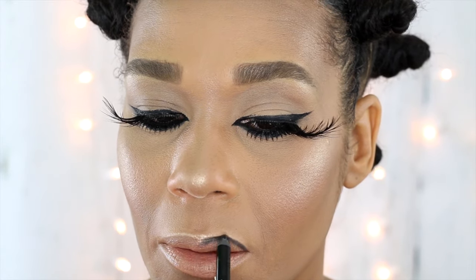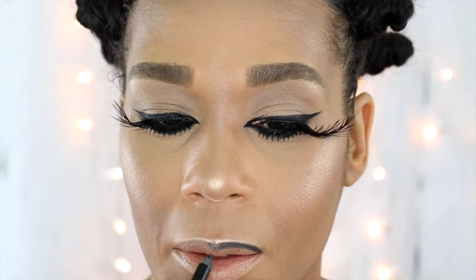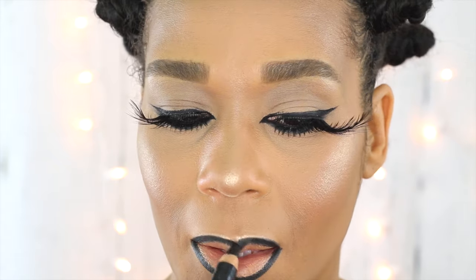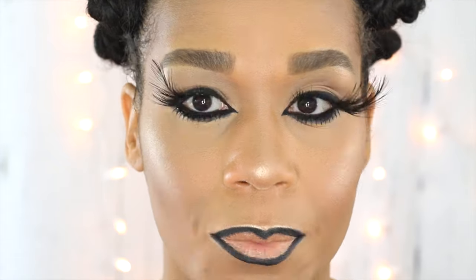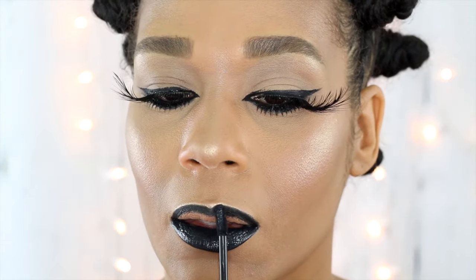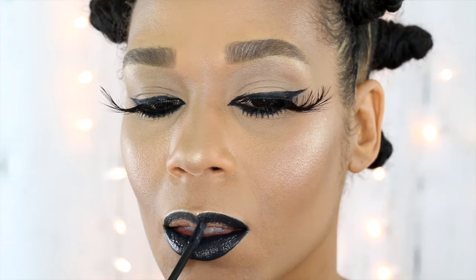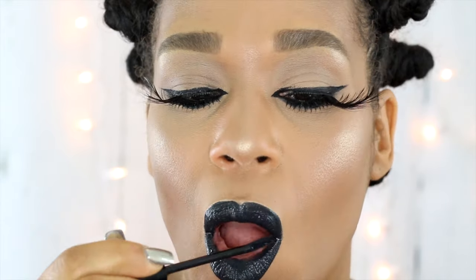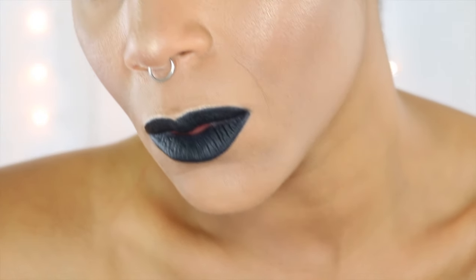Now for the lips, I'm taking that Rimmel London Kohl Liner that I used to tight line my eyes, but on top of the moisturizer on my lips it came out a little gray. So I followed up using a L'Oreal Smoldering Pencil. Now I'm applying the NYX Liquid Suede Lipstick in the shade Alien. I love this black color and this is actually my favorite liquid lipstick formula because it is so super comfortable. And this is the final look.